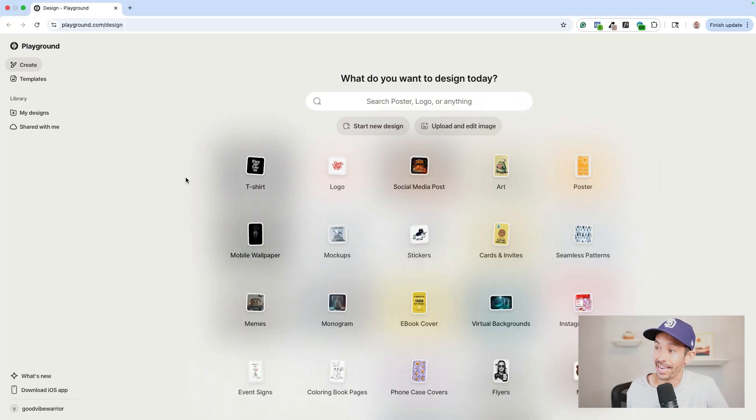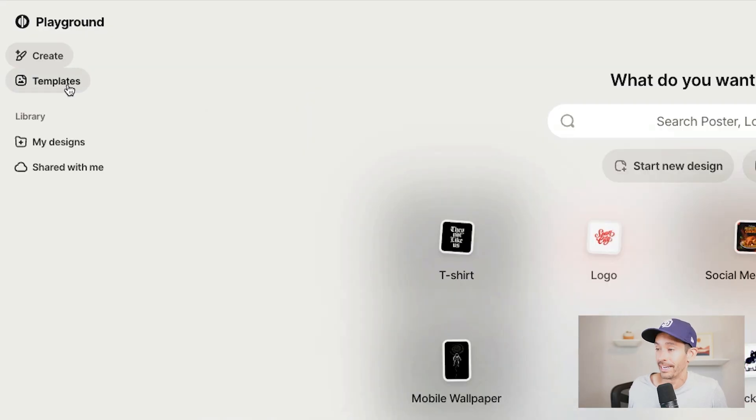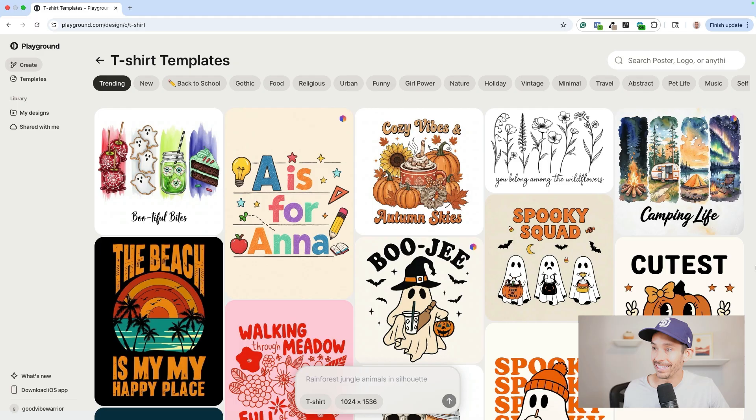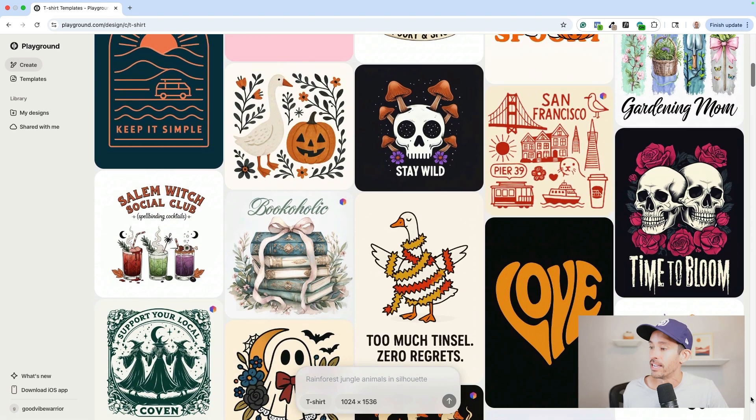Now that we know the teacher niche is trending with lots of sales validation, let's create a trendy t-shirt in two steps. Step one: create our design using Playground, one of the most popular AI design tools for Shopify and Etsy sellers. It's simple to use, has thousands of trendy design templates, and is very clear in its terms that designs can be used for print-on-demand. I'll tap the t-shirt category, which pulls up an endless number of t-shirt templates. They even have categories based on current trends — including back to school right at the top.